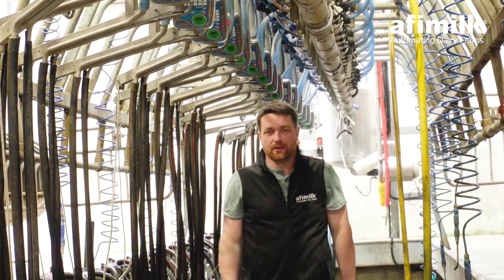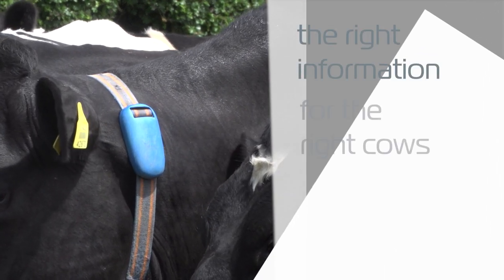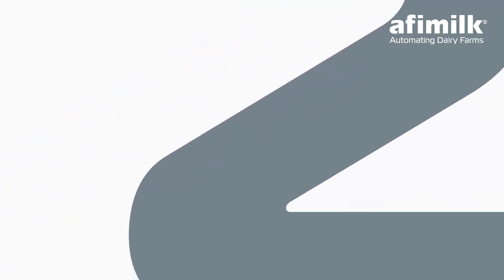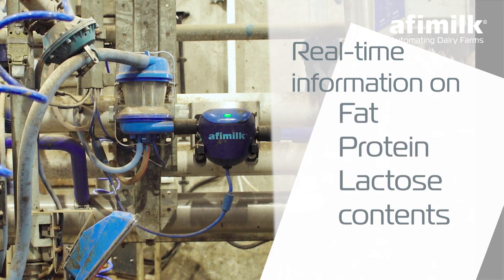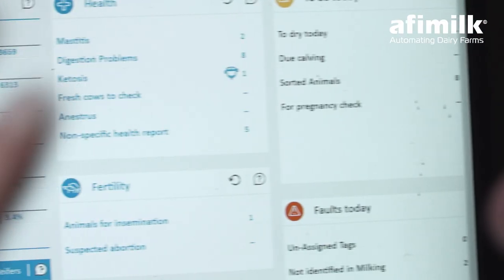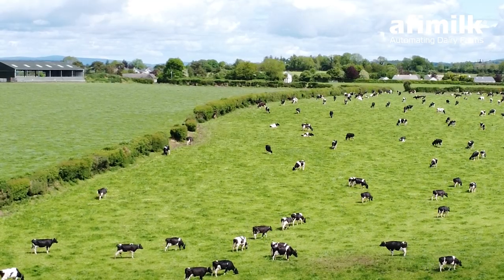If there's a problem, we're learning about it quicker than we can visually see it ourselves. The first benefit was on the fertility side — it gives us the right information for the right cows, to AI them at the right time. The second benefit is real-time information on the fat, protein, and lactose content of the milk, showing how management is affecting milk solids output. The third benefit is overall health monitoring — it's like having a permanent herdsman walking through your cows — covering rumination, eating time, production, and milk conductivity.